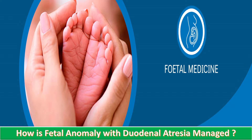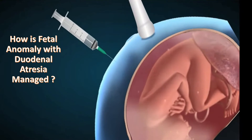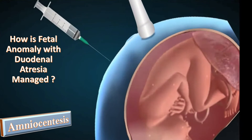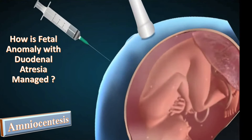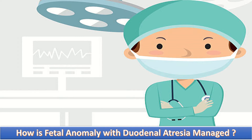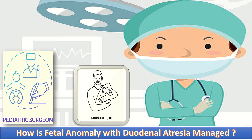How is a fetal anomaly with duodenal atresia managed? The patient is advised to have a further ultrasound by a fetal medicine consultant to make sure there are no other abnormalities associated with this condition. Then the patient is offered a test to check the baby's chromosomes — at this stage the test will be an amniocentesis. If the chromosomal study is normal, the patient is asked to see the pediatric surgeon as well as the neonatologist to discuss the management of the baby after birth.